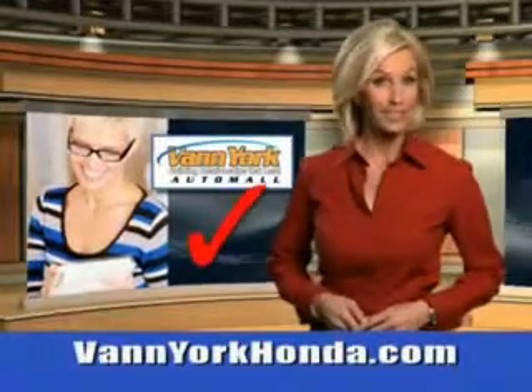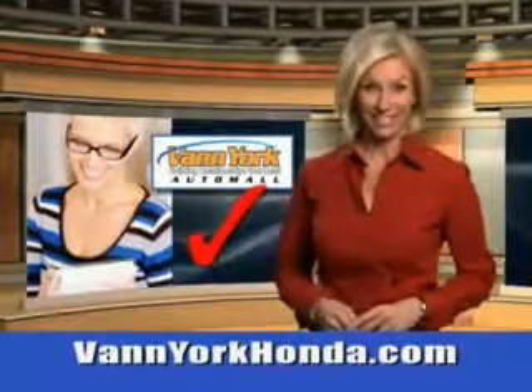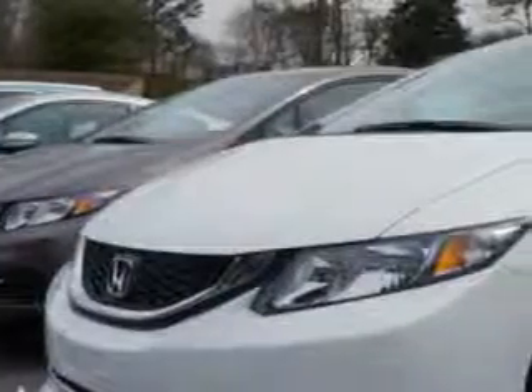Every year, more and more Triad buyers put Van York Honda on their shopping list. Check out this taffeta white 2014 Honda Civic Sedan LX, equipped with a four-cylinder engine and an automatic transmission.